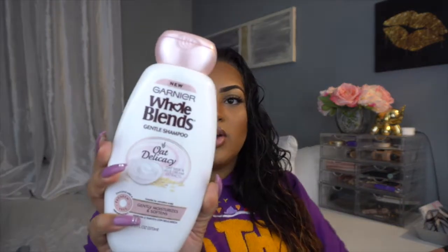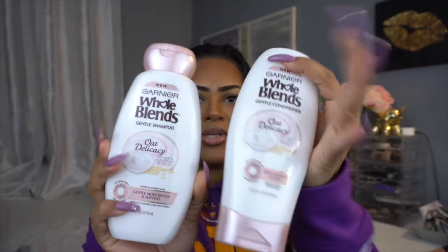So basically stuff that I haven't used yet and stuff that I just tried today. These are basically the Garnier Whole Blends shampoos. I've used a bunch of them — the coconut oil one, the avocado one, and the honey one. This new one I just saw today at Duane Reade is called Garnier Whole Blends Gentle Shampoo Oat Delicacy with oat milk and rice cream extracts. It gently moisturizes and softens your hair, is gentle for sensitive scalp, and is paraben free.